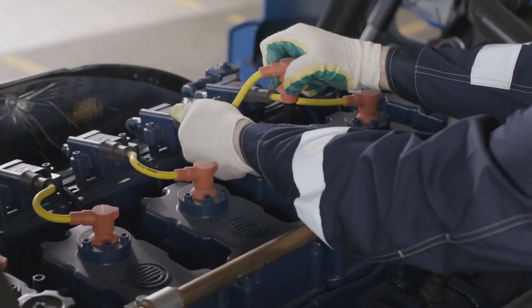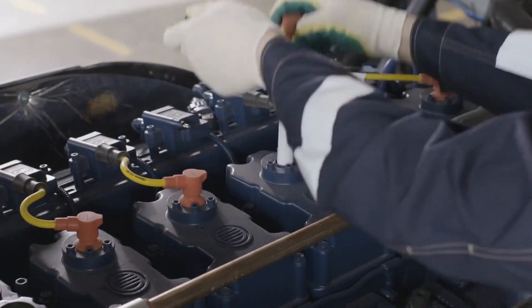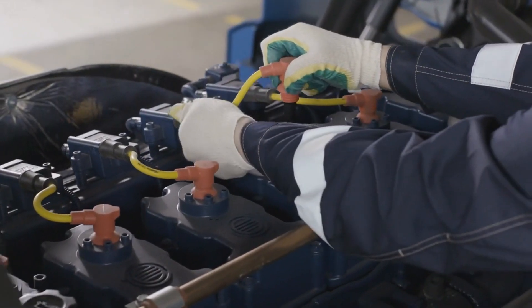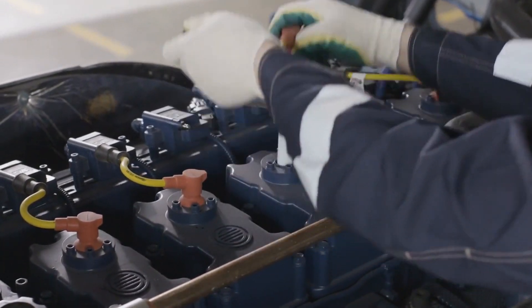Ignition system issues. Faulty spark plugs, ignition coils, or a malfunctioning distributor can lead to incomplete combustion, resulting in hesitations and jerks during acceleration.